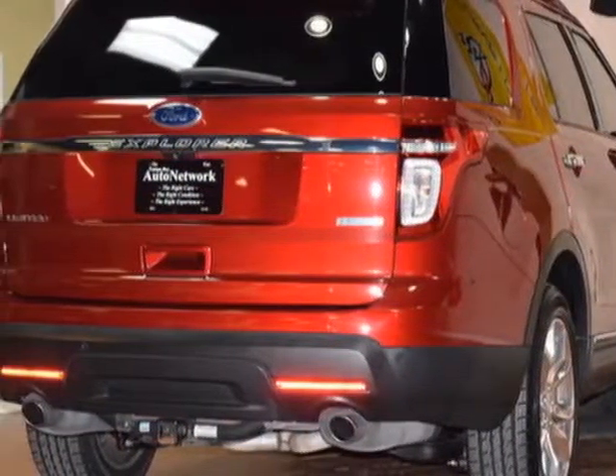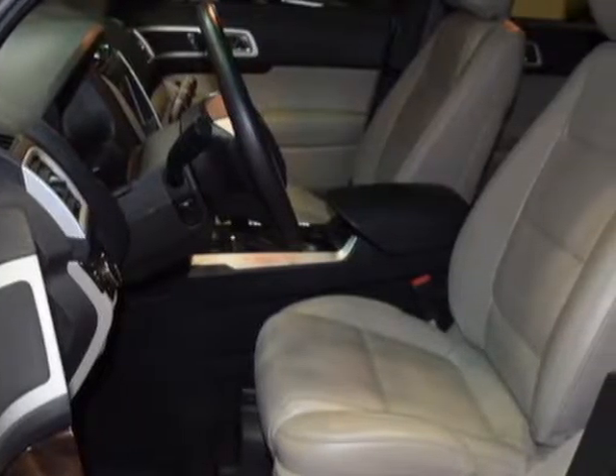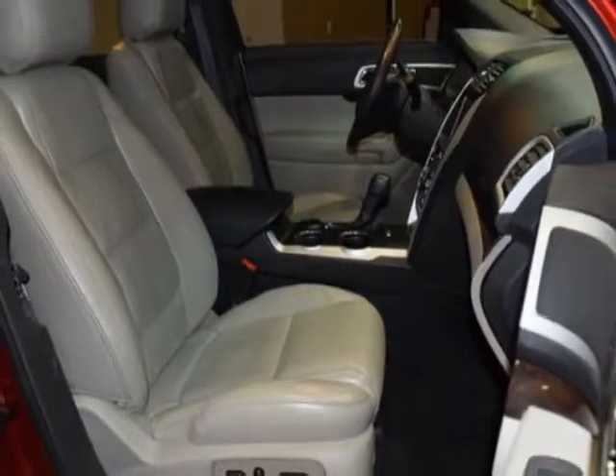This Explorer boasts a 2.0 liter engine and has a 6-speed automatic transmission. Additional options for this vehicle include power driver's seat, auxiliary audio input, climate control, and driver airbag.